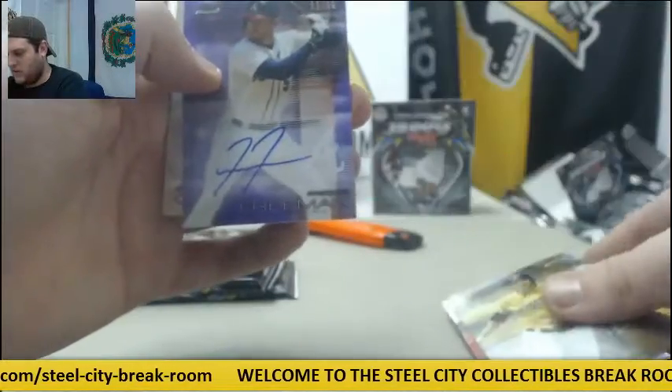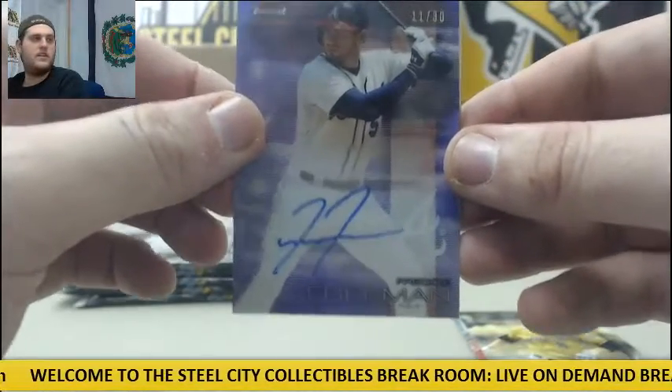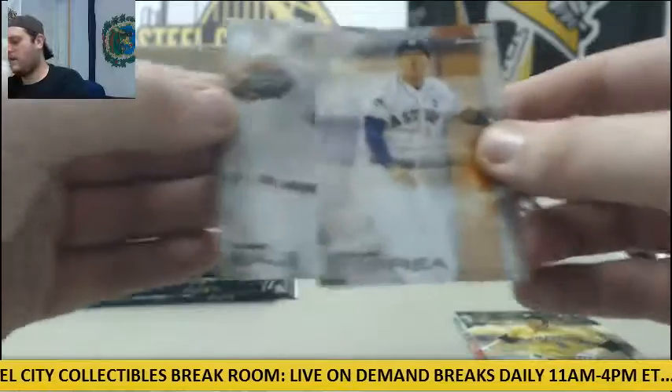Braun, Rizzo, Freddie Freeman, 11 of 30 auto for Atlanta. Atlanta's doing good this break — 11 of 30, Freddie Freeman, Correa, and Chris Sale.